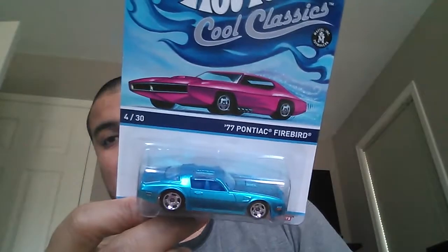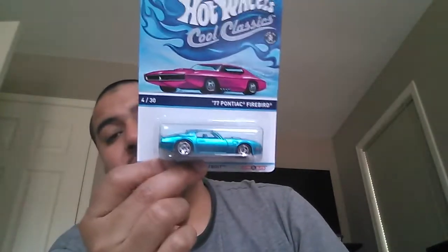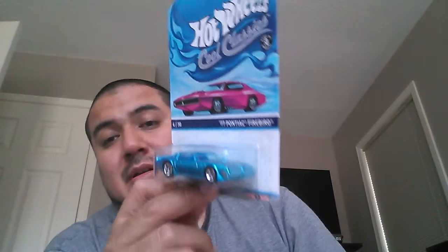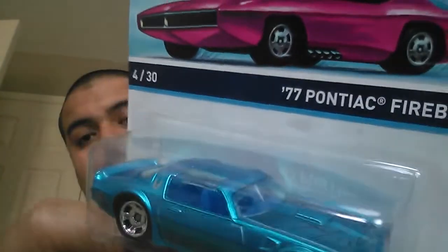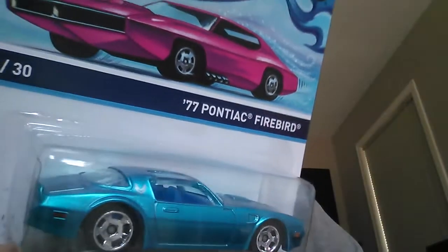After that — oh sorry, there was one more car my friend got for me: it's the Pontiac Firebird from the Cool Classics. This thing is absolutely beast. I really want to crack it open because I do that with my Cool Classics, but before I do that I want to make sure I get my hands on a second one to keep carded. This is just supreme — nice spectra frost blue, painted eagle on the hood, and a little marker by the door.